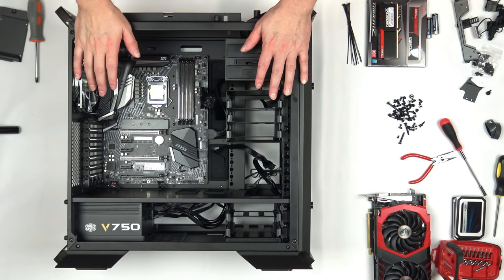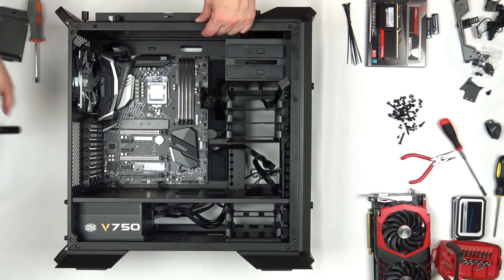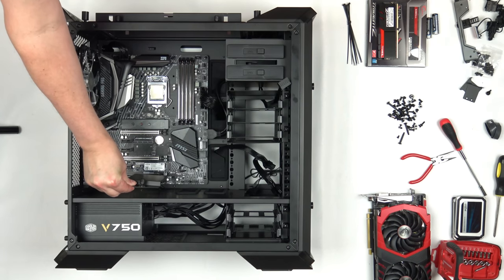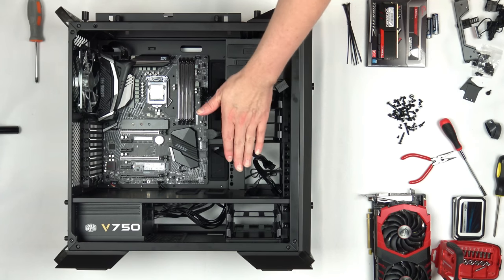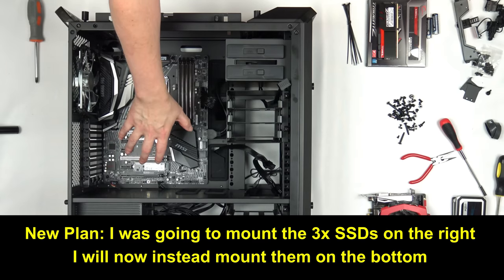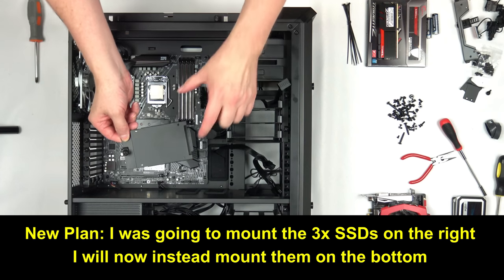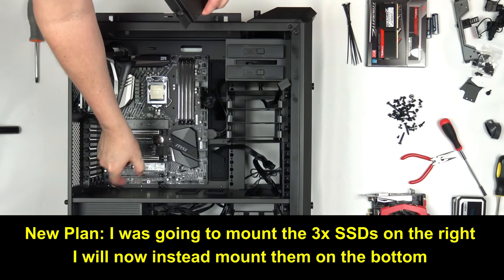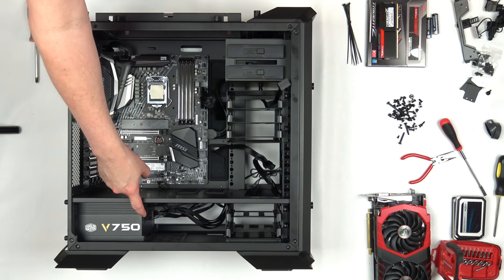What you do next depends on whether you're installing drives. I'm going to install drives here. I've removed the two-and-a-half-inch drive mounts — you can mount SSDs there, but since I'm using three 2.5-inch SATA SSDs, it's easier to put all three together on one tray, run one power cable and the data cables to the board. I'll mount the drives by screwing through the back of the tray, then mount it here. Data cables route through the grommets and power cables run to the power supply.